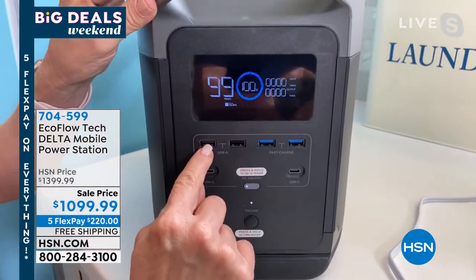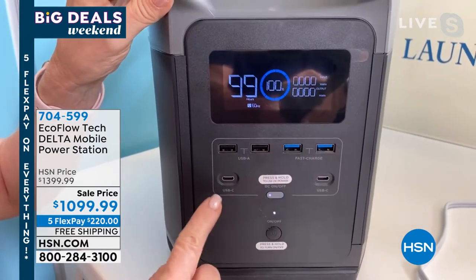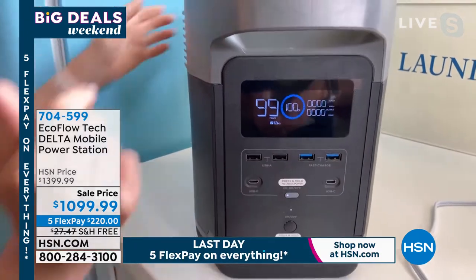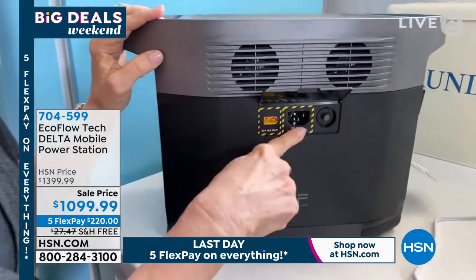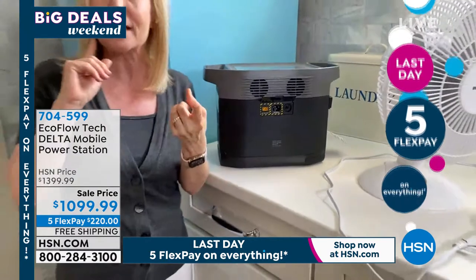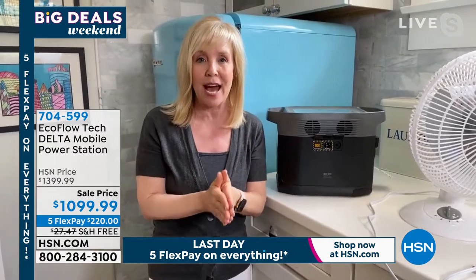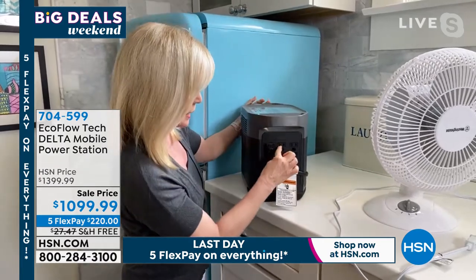It has a digital display right here that tells you how much power you have. There are four USB ports for your tablets and phones, two fast-charge ports, and even the new USB-C ports for newer laptops like the Apple MacBook Air. To charge it, you pop up the handle and plug it right into your wall — fully charged in 1.6 hours. That is best in the industry — you can go from zero to 80% in one hour, about 10 times faster than other power stations on the market.